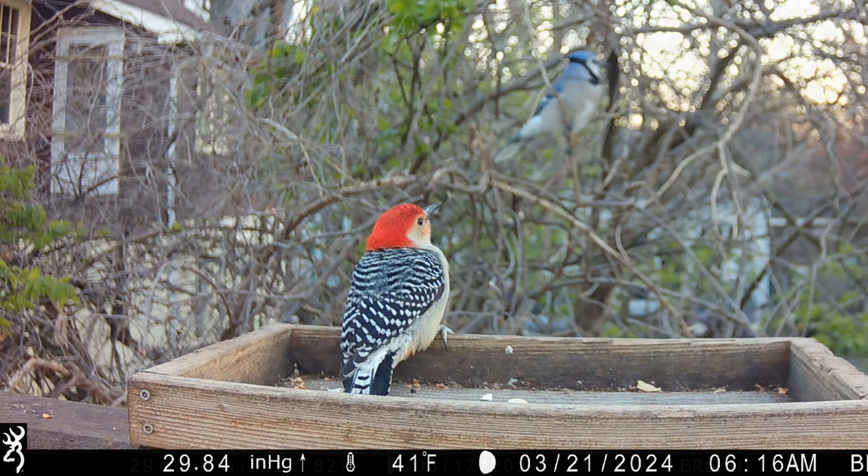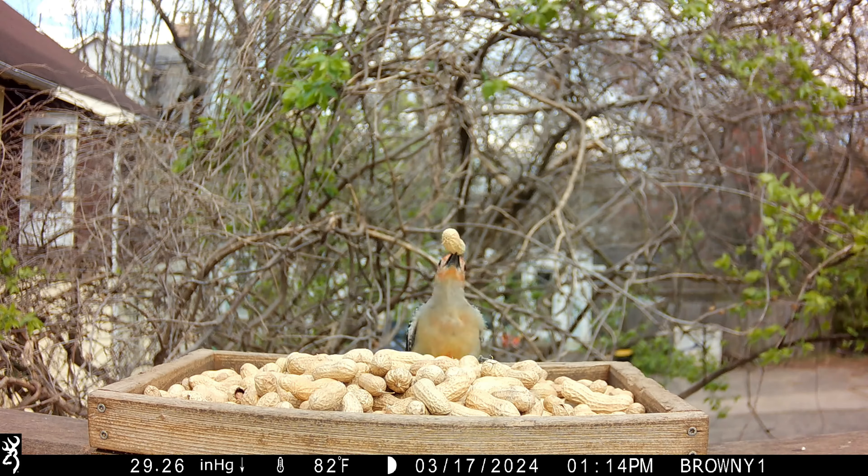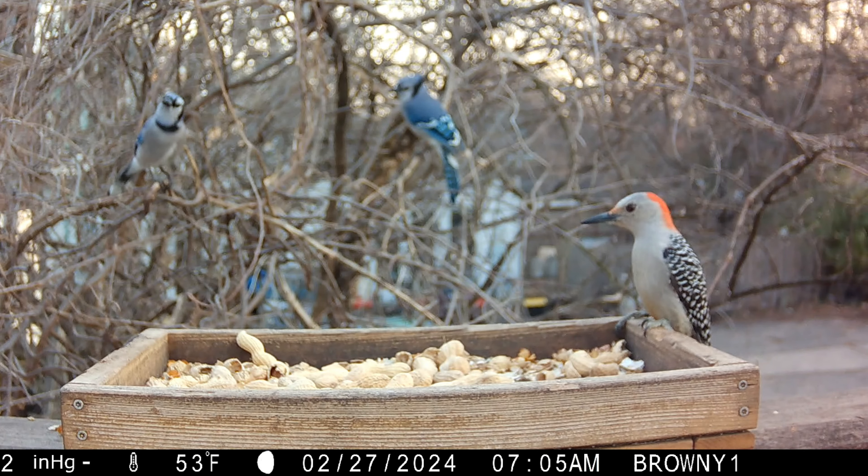Note the red crown. Red bellies compete with blue jays, which is why it's a little strange that these jays seem to be waiting on an adult female. Note the white crown and red nape.